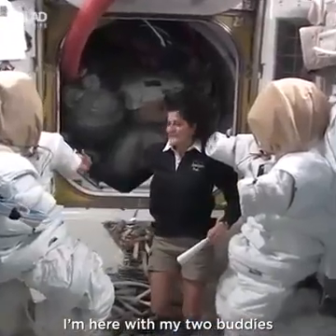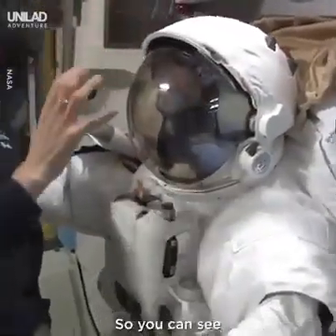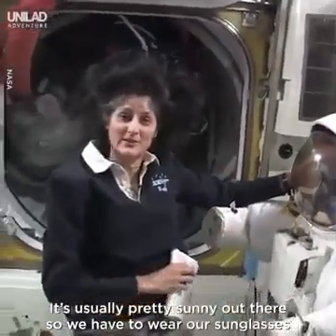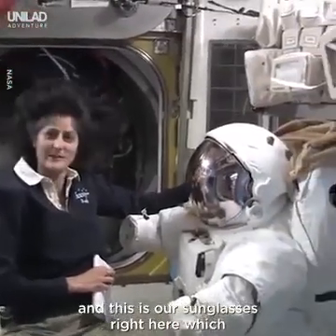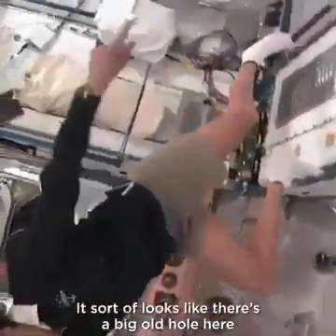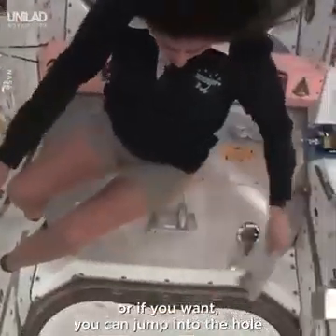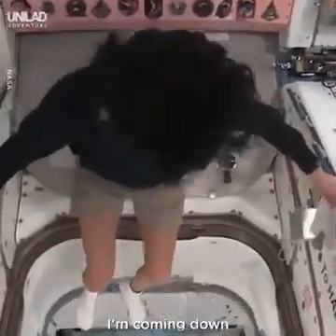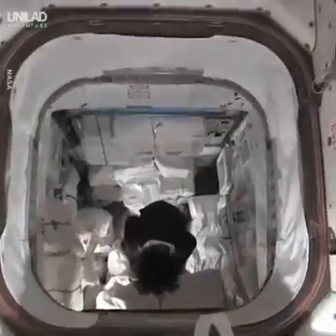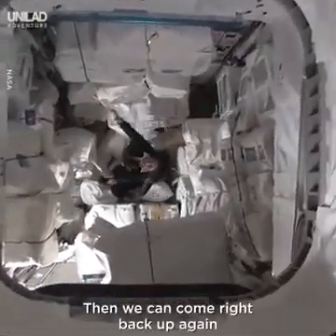I'm here with my two buddies in the airlock. Your head would go inside of here — you can turn your head all the way around while inside, but the helmet stays still. It's usually pretty sunny out there so we have to wear sunglasses, and these are our sunglasses right here, which make you look pretty cool. One of the cool things about space: it sort of looks like there's a big hole here, but you don't even think twice about it. You can just jump over the hole, or jump into the hole — I'm coming down. Then you can come right back up again, like Superman.